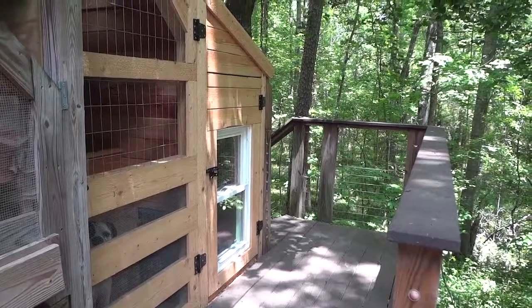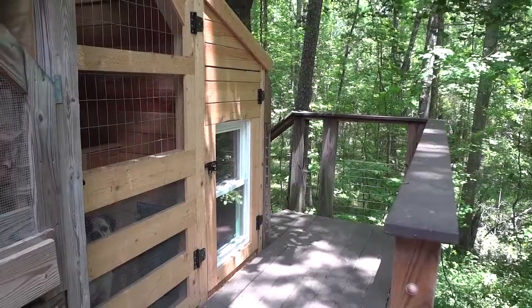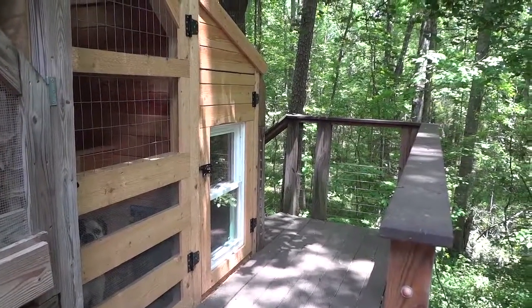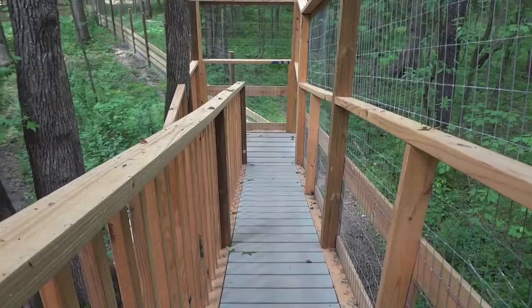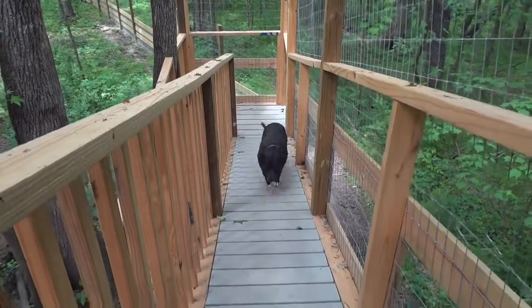We're very fortunate at Rescue Me's Animal Rehabilitation Center to work with Johnny Wright. He's a terrific contractor who can design and build almost anything. Here's a new handicapped dog area that we've designed. Just in case we ever end up with any handicapped dogs, we've built a handicapped ramp for them.